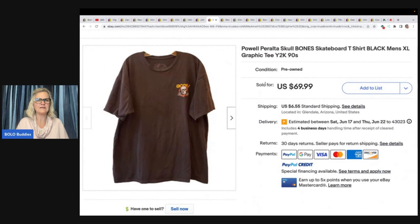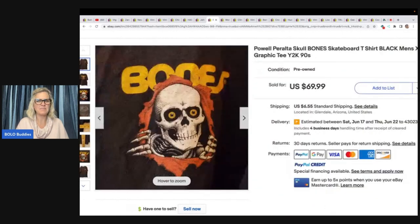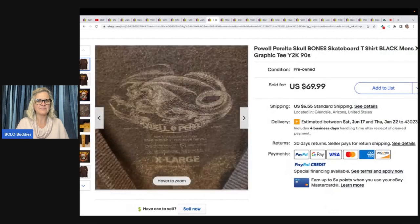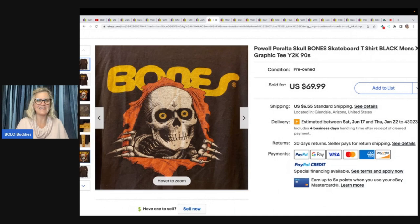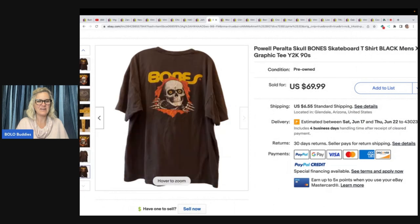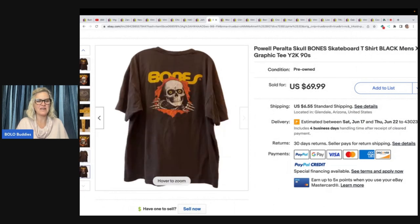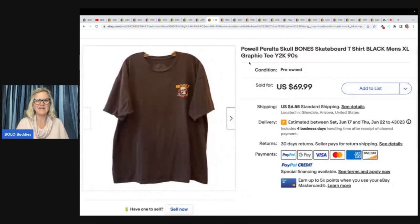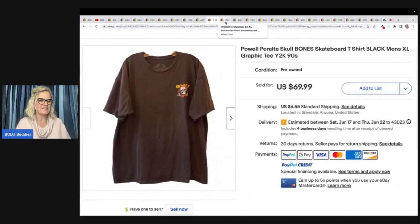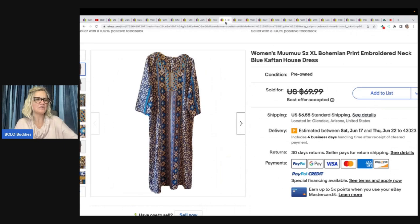Pau Peraleta Skull Bones skateboard t-shirt, black men's extra large graphic tee. Again, Y2K — so probably from the late 90s. She bought it at Goodwill for $2 and sold for $69.99. It has a small graphic on the front and a big one on the back. I think I would have used 'Vintage Halloween' in the title — if I'm searching for Halloween items, that's a keyword I use, and buyers probably do too.